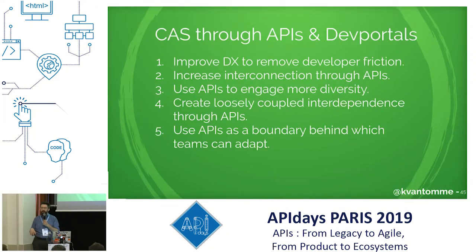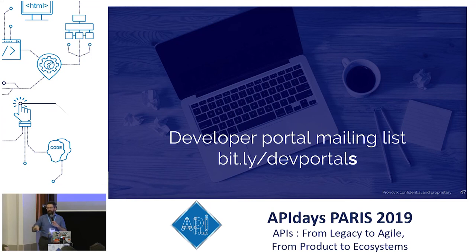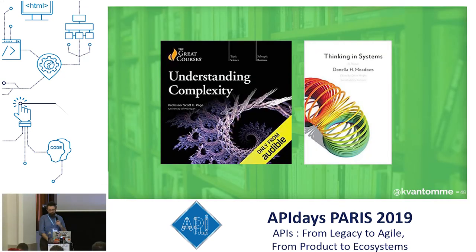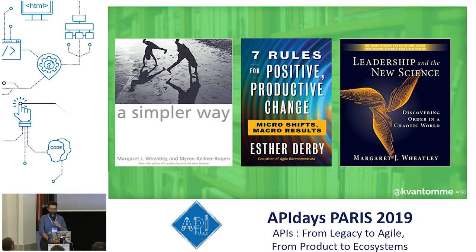So those are the five objectives I put together. I'd love to hear feedback. I'll be writing about this on our newsletter, so if you're interested, sign up — we have a lot of developer portal news and API documentation news there. I'll share my slides with all the book titles so you can look them up.